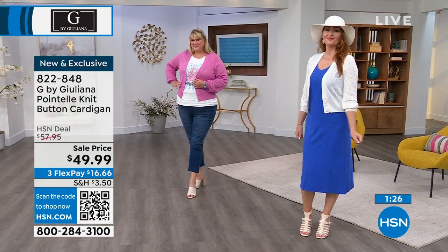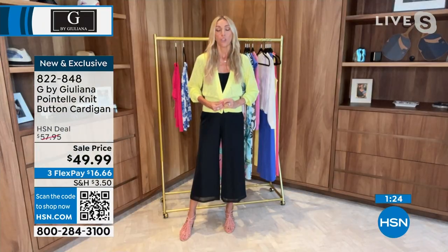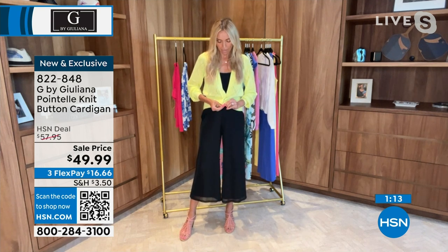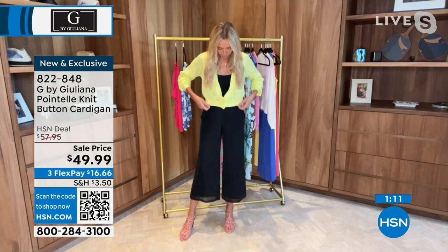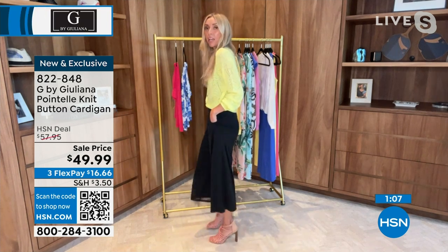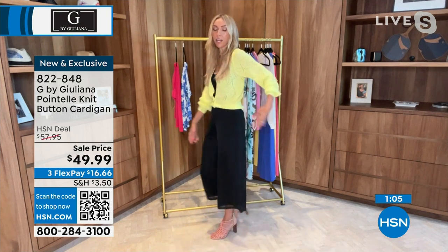You can leave it unbuttoned, like I just had it, or you can button the three buttons like I'm doing now. And then you're able to create more of a waistline with it — you kind of scrunch it up a little bit and have it fold over. That's really cute as well. You can go like that, and it's super cute, has a little more structure to it.